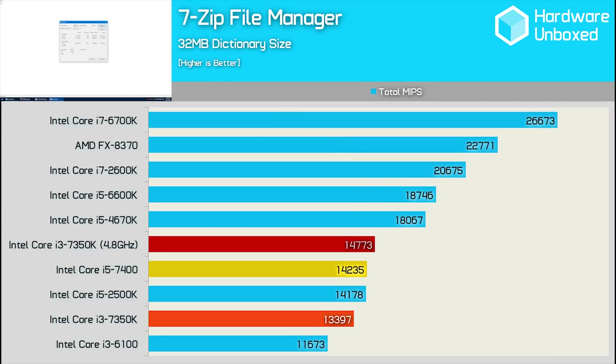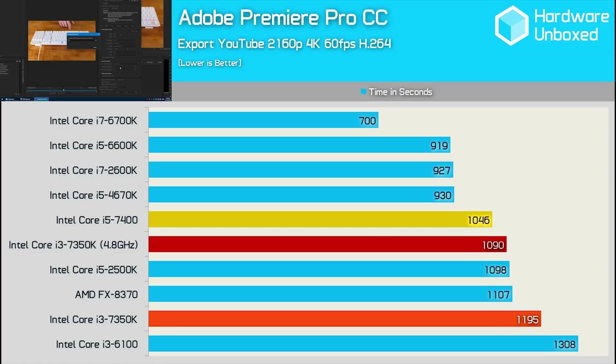Surprisingly, the overclocked 7350K was able to nudge ahead of the 7400 in our 7-zip benchmark, though it was just 4% faster. For any kind of encoding work, having four physical cores will always trump two cores with hyper-threading, and we see that here when testing with Premiere Pro CC. Even at 4.8GHz, the 7350K was 4% slower than the 7400, taking 18 minutes and 16 seconds to complete the workload.